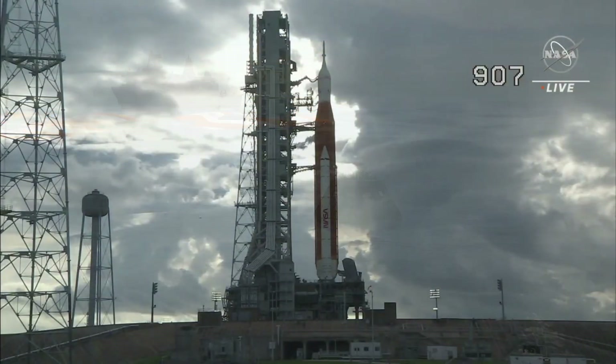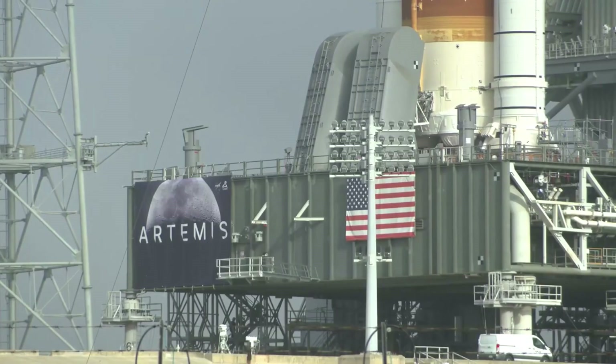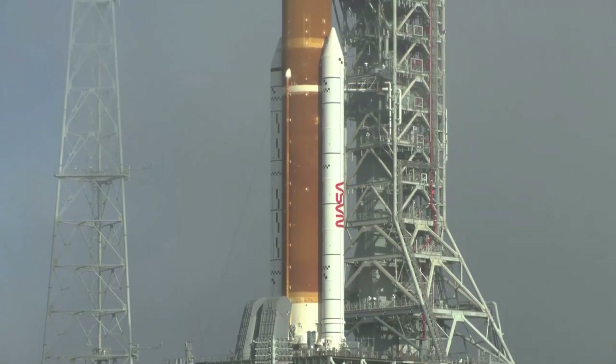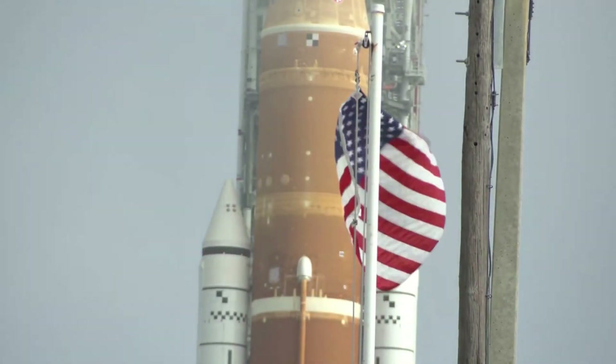NASA has been busy over the past few weeks finishing some of the final preparations for another Space Launch System rollout. This included some small repairs, battery charging, and more. With practically everything done, the rocket is set to return to the pad in just a few days in early November. We will have to wait and see how it progresses and the impact it has on the space industry.